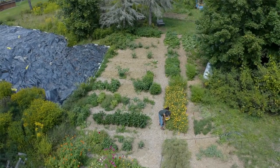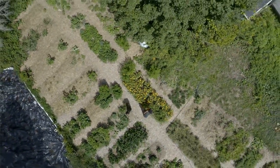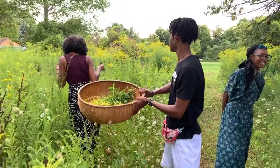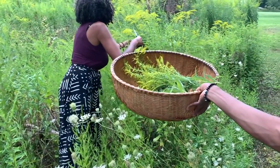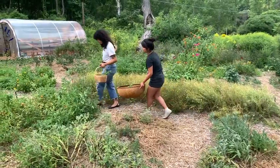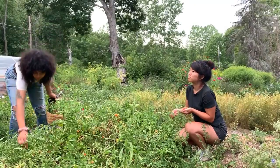Just three months ago this land was not utilized by people. It had weeds so high you couldn't walk through it, and today it's a thriving, abundant garden where Black, Indigenous, and people of color can come together and grow community, grow food, and grow medicine. The community garden started in my dreams a few years ago, and I was finally able to realize that a couple of months ago when we broke ground on this property.